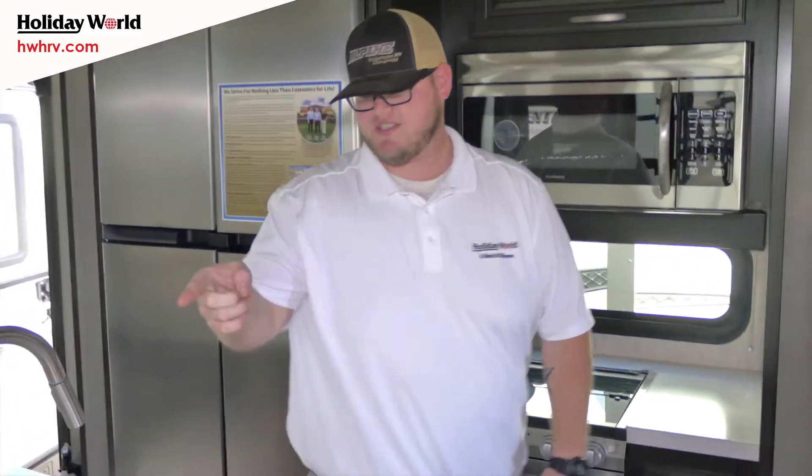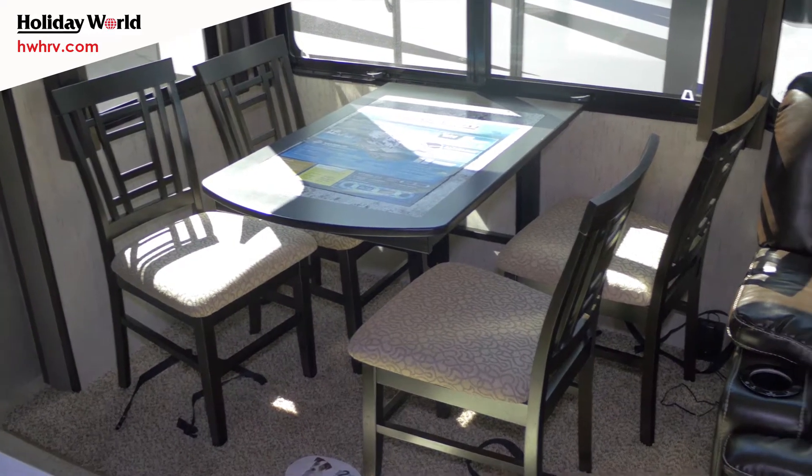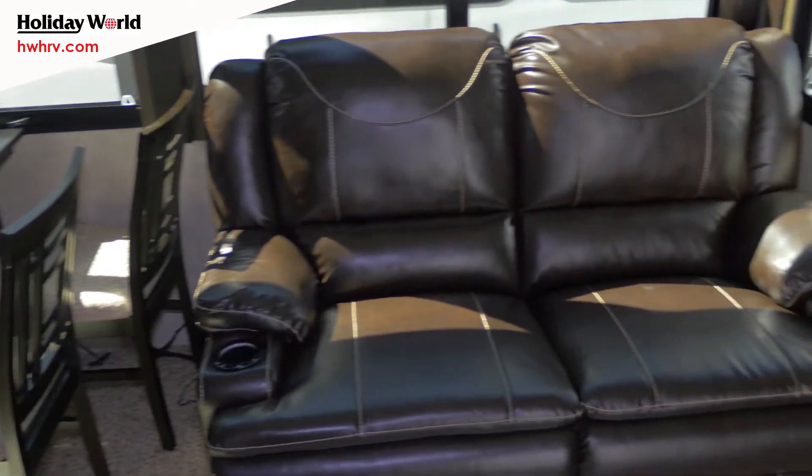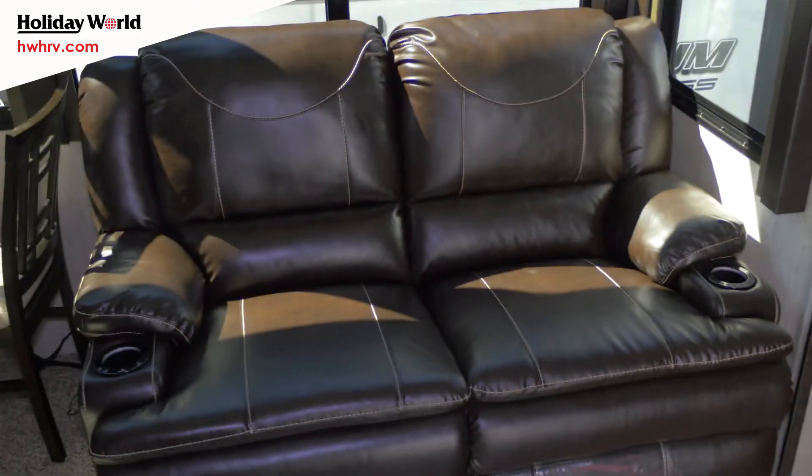Coming around to this side, you're going to have your dinette here — two of the chairs fold up. You've also got a little theater seating right here as well, Thomas Payne, very comfortable. It's got massage, heat, lights on it, the whole nine yards.